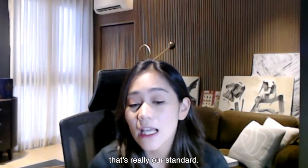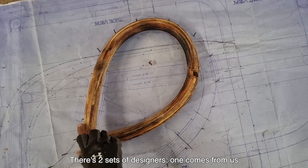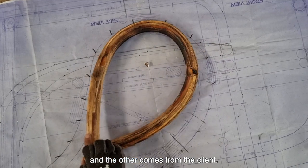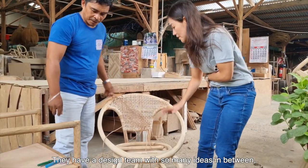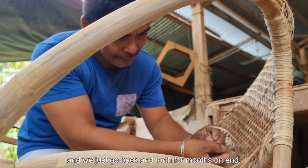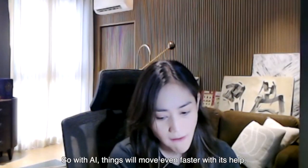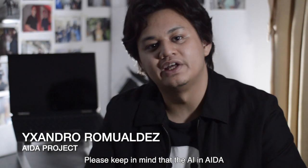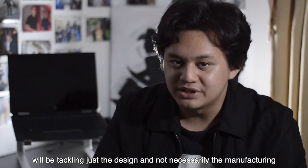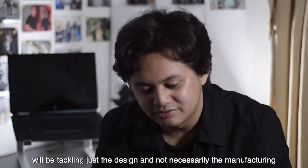That's really our standard. There are two sets of designers — one comes from us, the other comes from the client. They have a design team with so many ideas in between, and we just go back and forth for months on end. So with AI, things will move even faster with its help. Please keep in mind that the AI will be tackling just the design, and not necessarily the manufacturing.